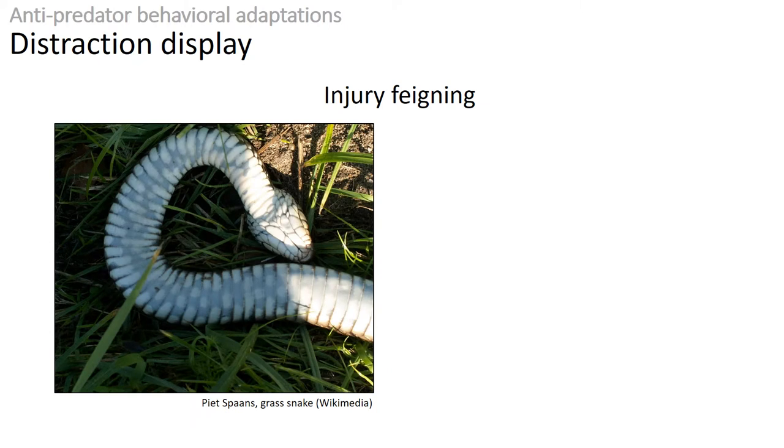Another way in which animals can avoid getting eaten is by using distraction displays, such as injury feigning. Some animals, like this grass snake, can pretend to be injured or dead, which may make the predator lose interest in it, given that many predators eat live prey.